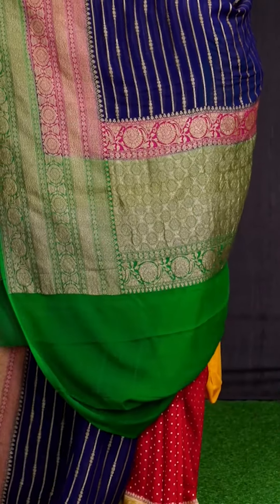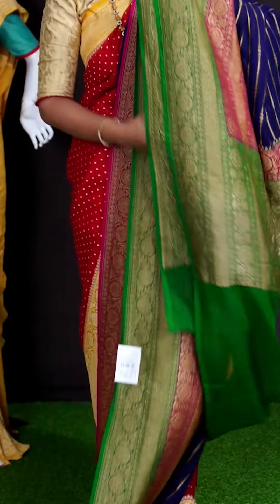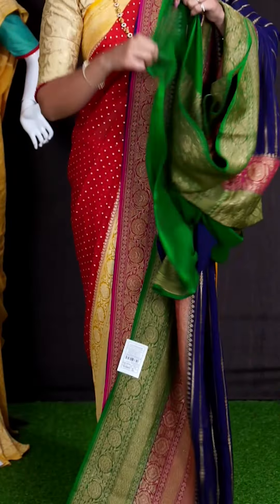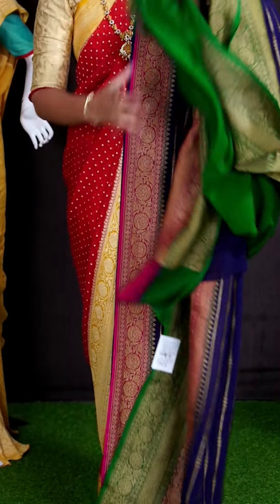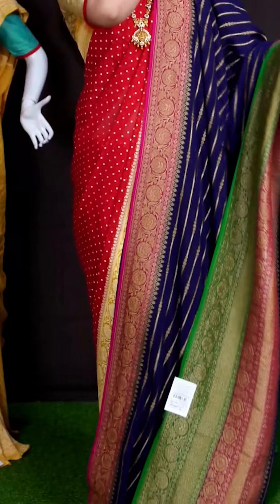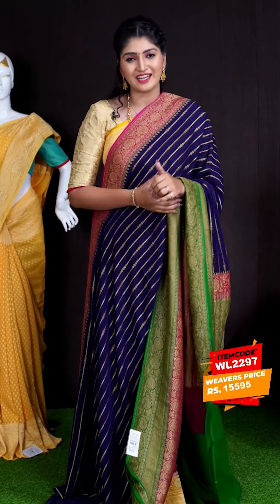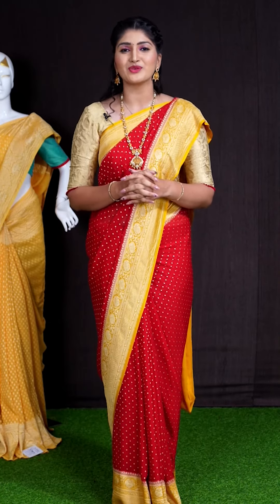Coming to pallu, we got green color golden zeri florals and diamond cut designer rich pallu. For this saree, we got green color plain blouse with designer border. This beautiful saree item code is WL2297 and the price is ₹15,595. If you like any saree from this session, just take a screenshot with the item code and send to WhatsApp number 9696699966.